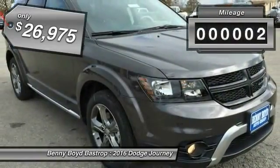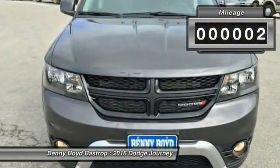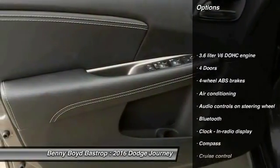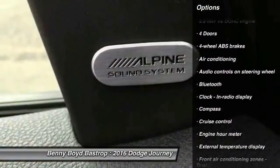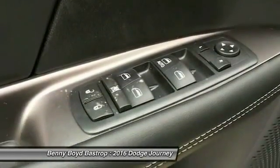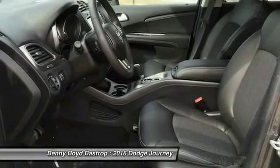This vehicle has less than 100 miles. Here are some of this vehicle's great options: traction control, Bluetooth, air conditioning, front-wheel drive, driver airbag, cruise control, power windows, passenger airbag, fog lamps, and compass.